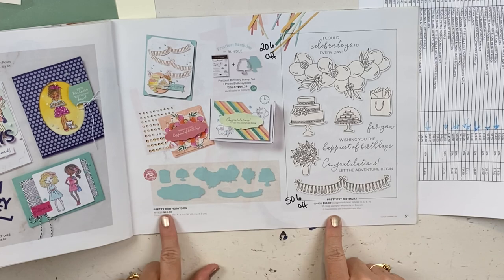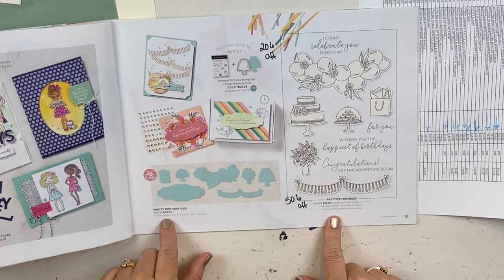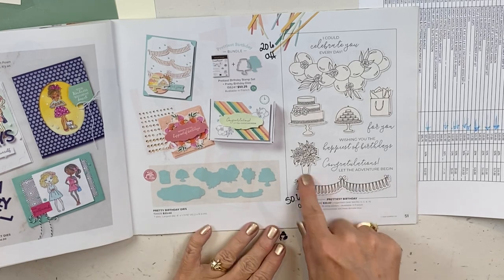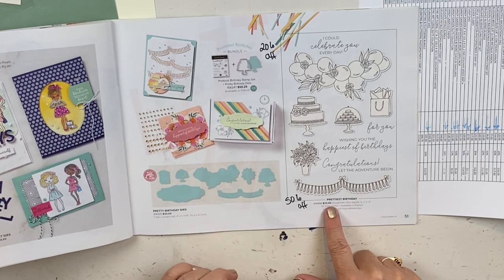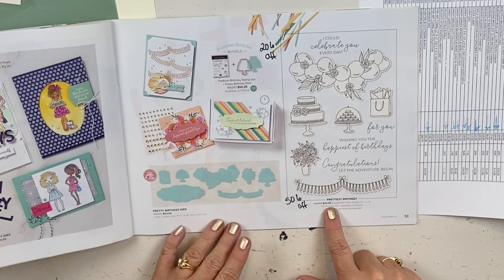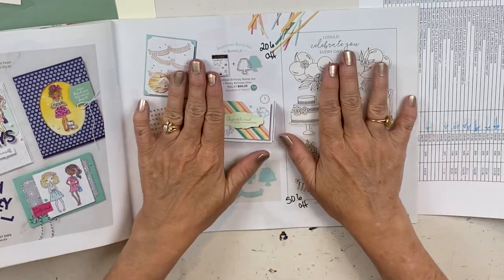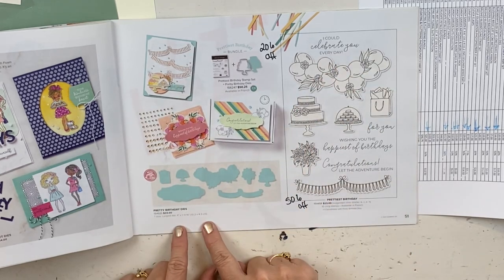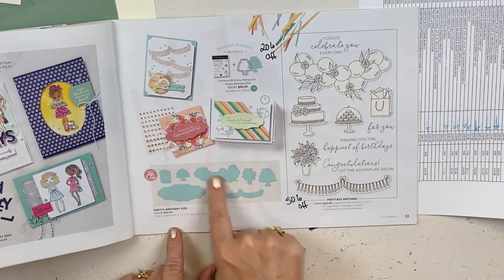The dies are half off — so half of $33, that's around $16.50. And then the stamp set for this one is actually 20% off, about $4 to $6 off. Together this is going to be a fabulous deal, so you'll want to get this. The dies alone are worth it for this label — I would pay that much money just for this label die.